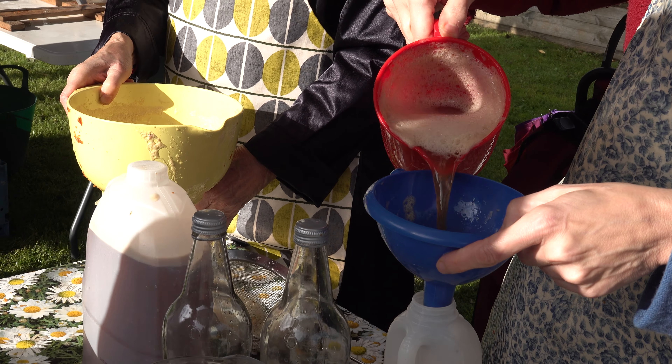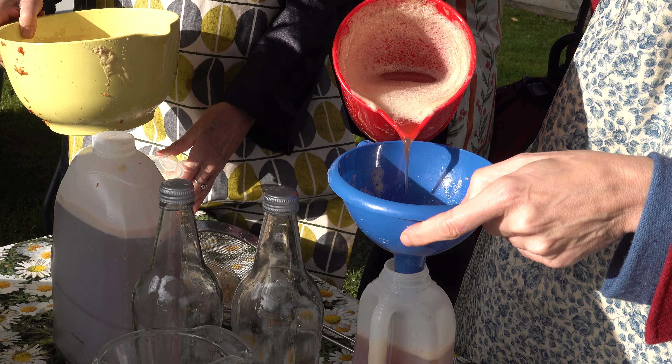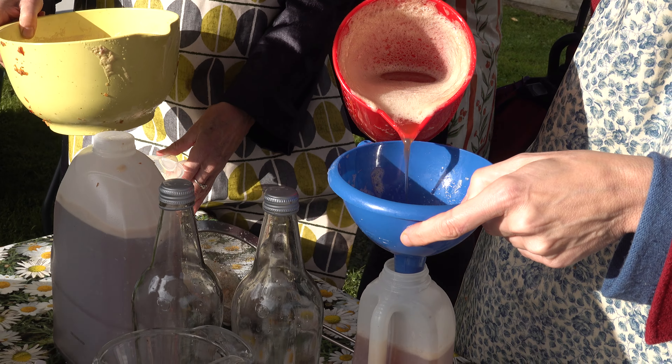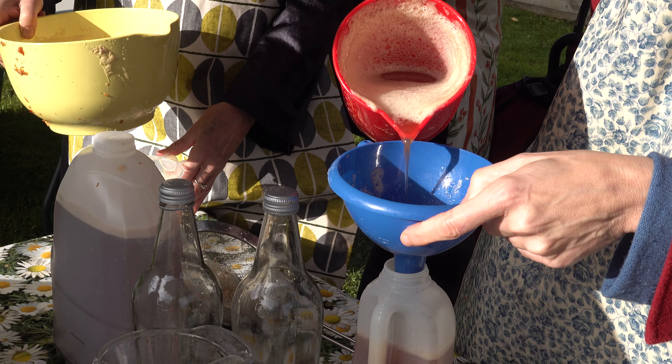Then they get put into the scratter, which is this lovely noisy blue thing here, which is like a garden shredder. That squashes the apples up and all the pulp goes into a bucket.